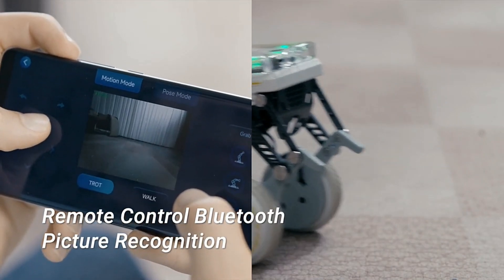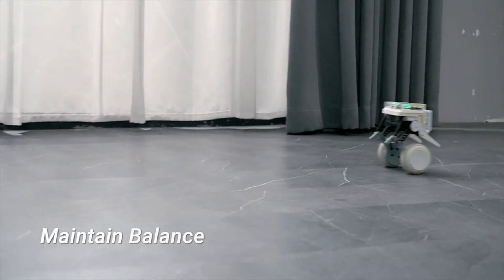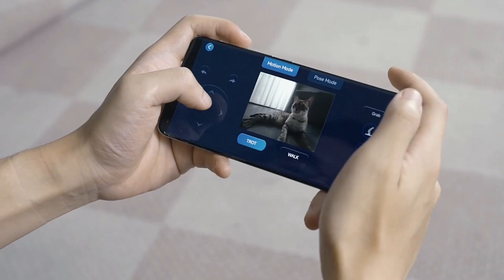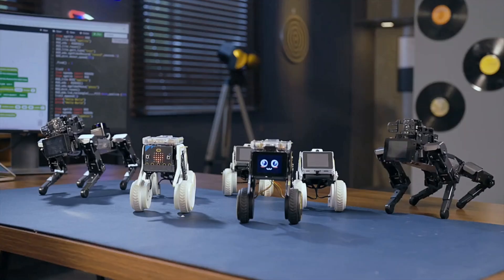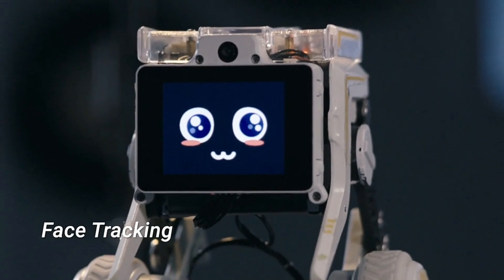Equipped with a 5-megapixel camera, two microphones, and a speaker, all priced at $250, XGO Rider offers exceptional value for interactive learning and entertainment. XGO Rider sets a new standard in desktop robotics, blending innovative technology with affordability, making it accessible for both learning and leisure applications.